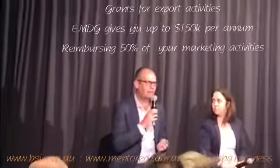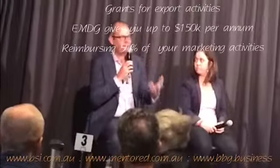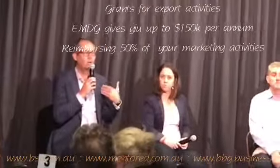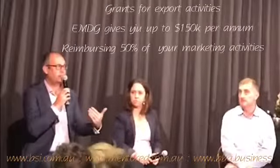Export market development grants are a really good example. The government is trying to incentivise a behaviour — trying to get people to do something they don't otherwise do. And in this particular case it's saying, we'll give you up to a maximum grant of $150,000 a year.